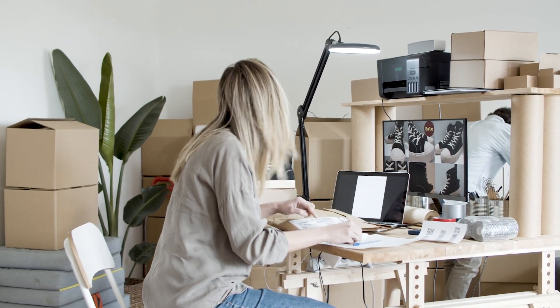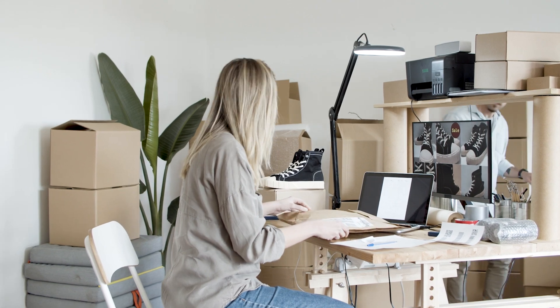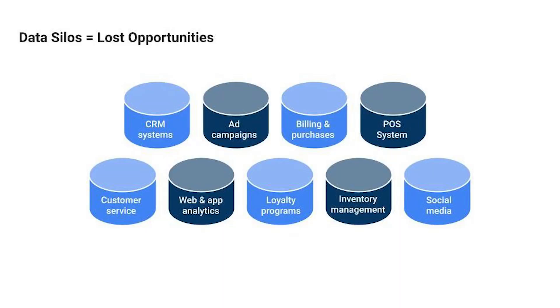Behind many of these hurdles, there's a silent culprit: data silos. Think of them as isolated islands of data that don't chat with each other. And when data doesn't chat, it muddles decision-making, skews forecasts, and misses opportunities.